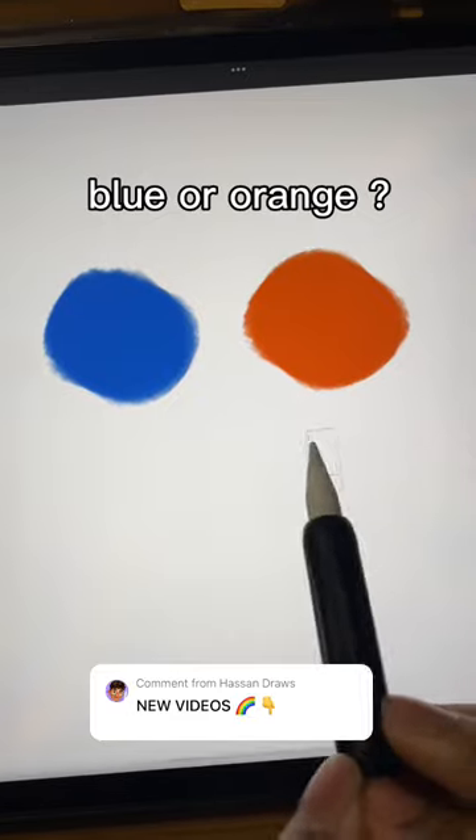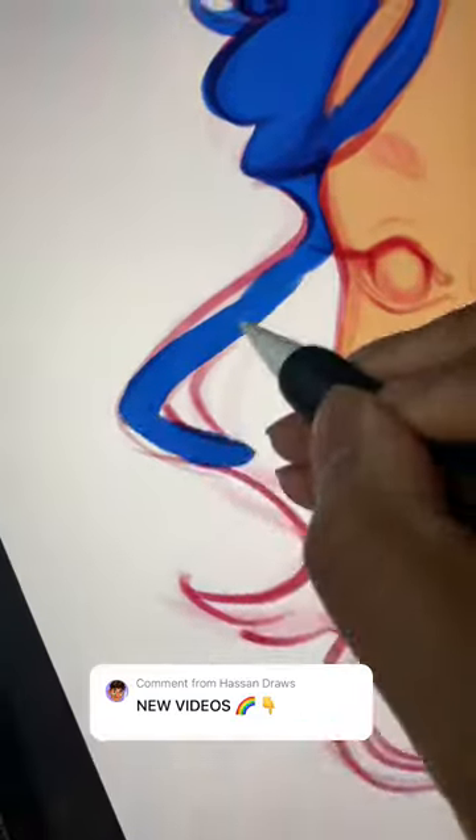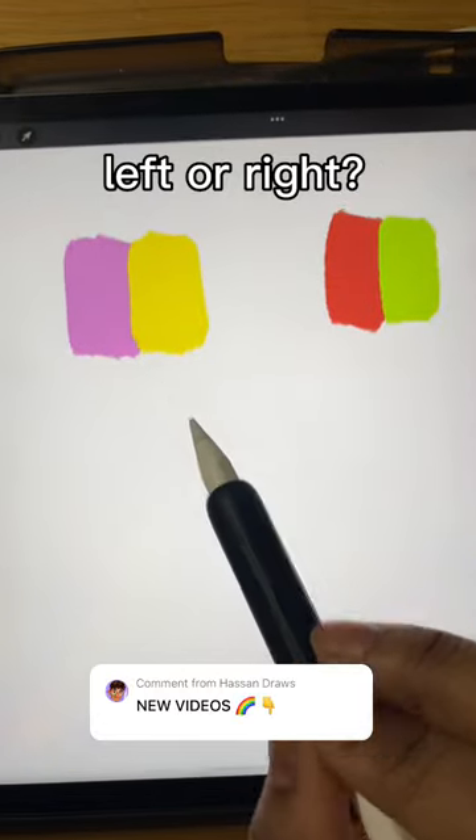Blue or orange? Blue. Left or right? Left.